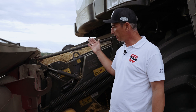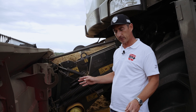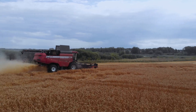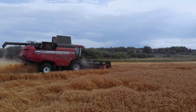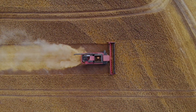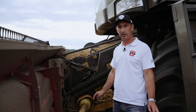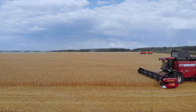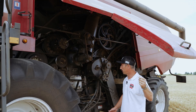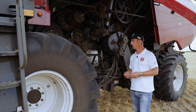Изменена конструкция транспортера наклонной камеры. На ранних моделях комбайнов 12-18 транспортер состоял из двух частей — надежность у них была слабая. Сейчас ставится транспортер единый усиленной конструкции. Также была незначительно снижена скорость транспортера наклонной камеры — всё это сделано для повышения надежности машины. Также можно заметить внешние отличия комбайна: у него пластиковые крылья капотов. Это удобство для обслуживания — они намного легче, не подвержены коррозии и имеют красивый внешний вид.